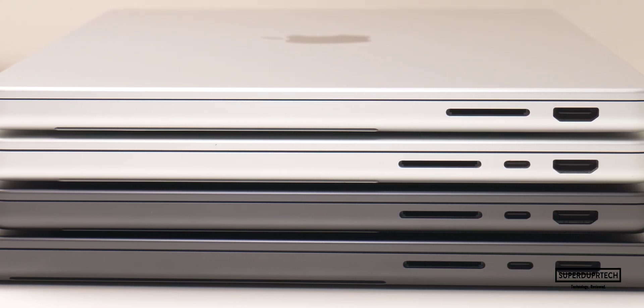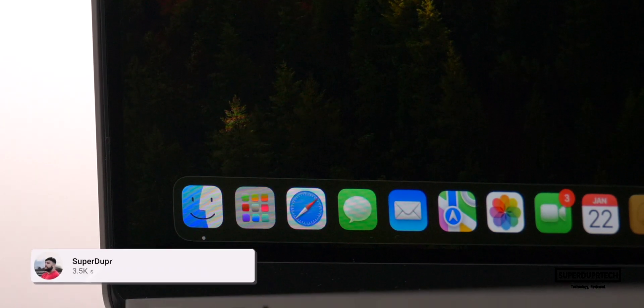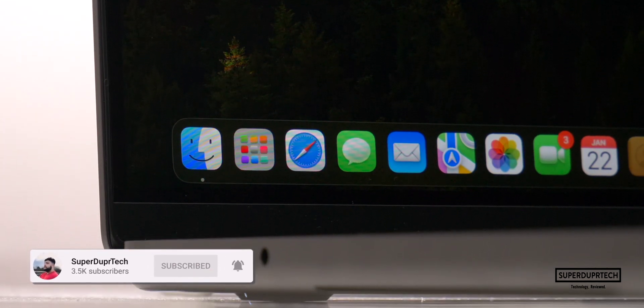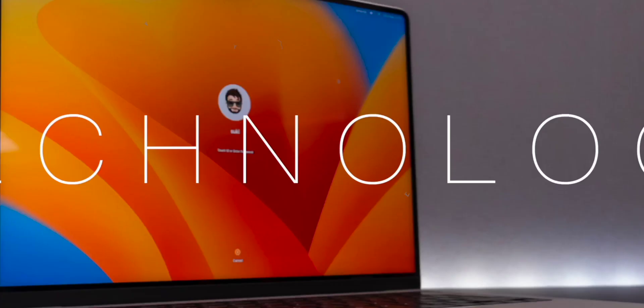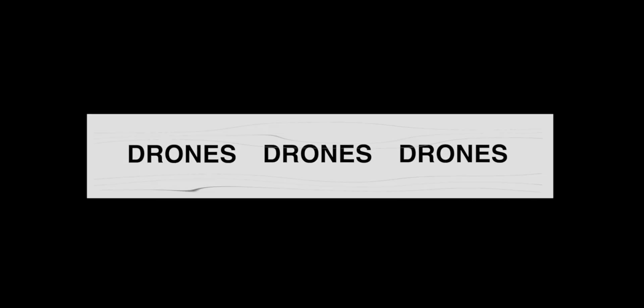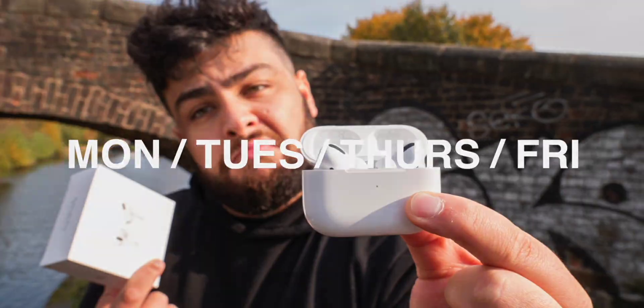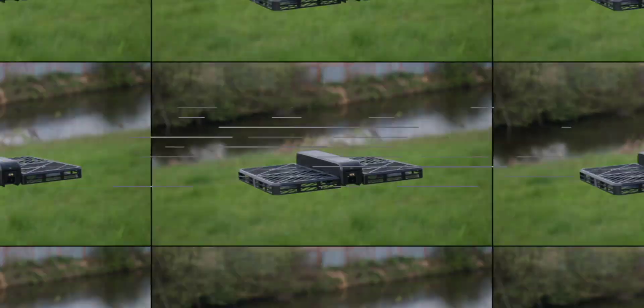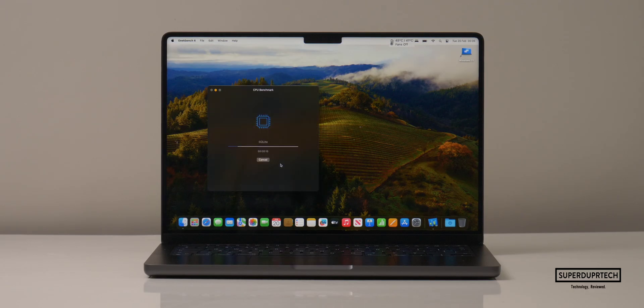So yeah, you can probably imagine that this video costs quite a bit of money to make, so be sure to subscribe, smacking that bell icon to be notified when new videos go live on this channel. But without any further ado, let's hit the titles. The first series of benchmarking applications which I ran on this MacBook Pro come from Geekbench, and the first of these is a slightly older version, Geekbench 4.